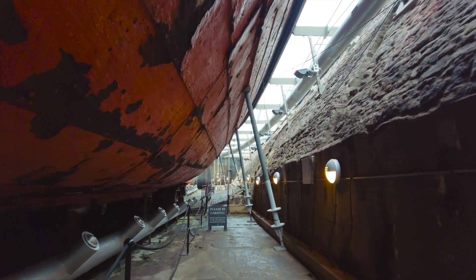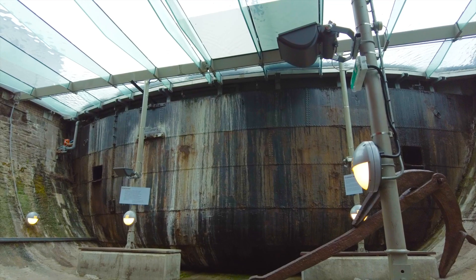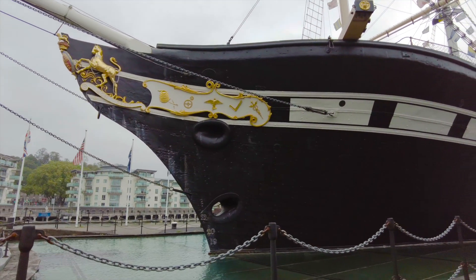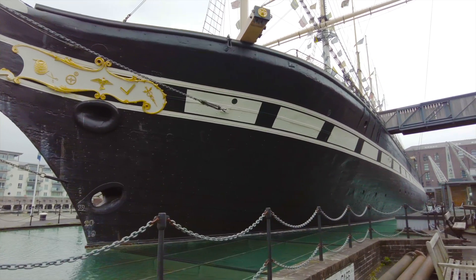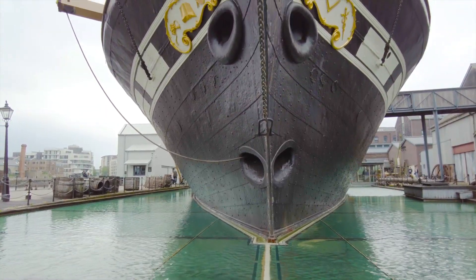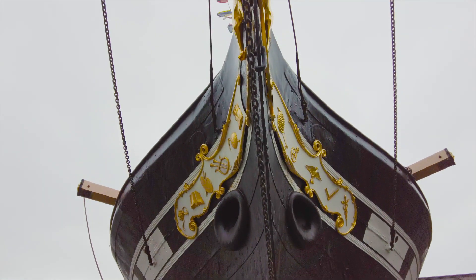Visiting the dry docks is optional but I wouldn't miss it - if you're pressed for time perhaps you can come back at a later date, as your tickets are valid for a whole year. Now let's take a look at the bow of this great ship and how sleek she looks set in a glass sea. The restoration work bringing her back to how she would have looked in 1845 is truly amazing, especially when you look at the next part of the story.